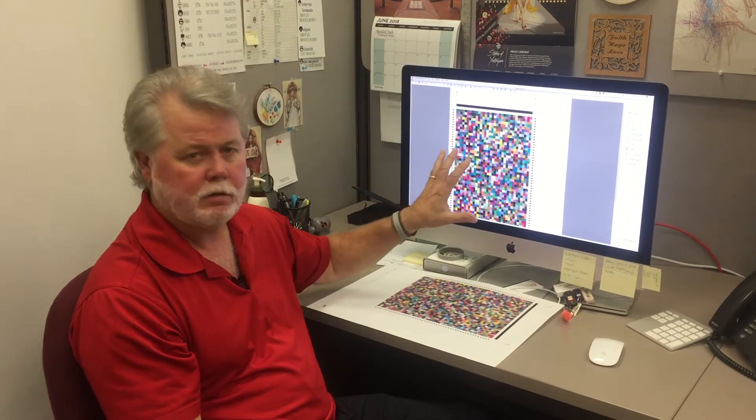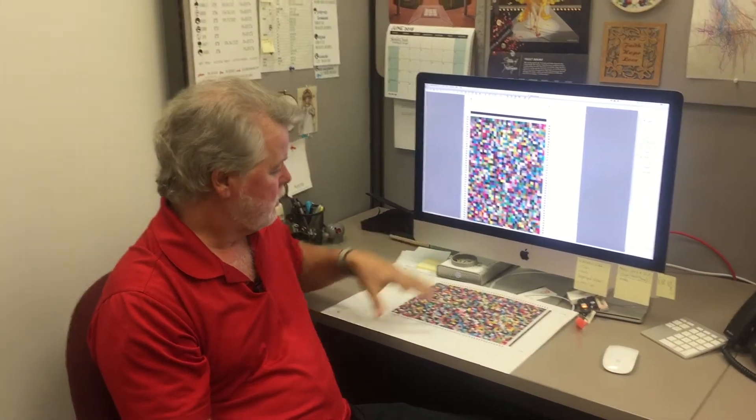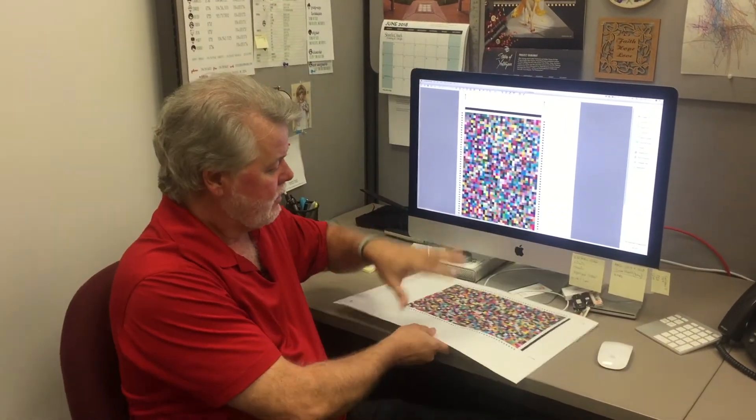Everything from the screen in our art department to our print devices in the back are color calibrated to a set of standards, and that's important so that we always get consistent color.